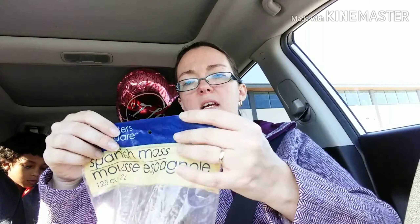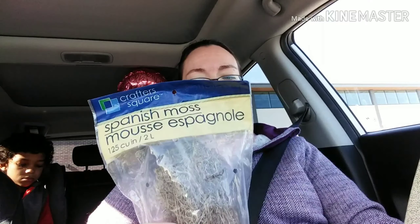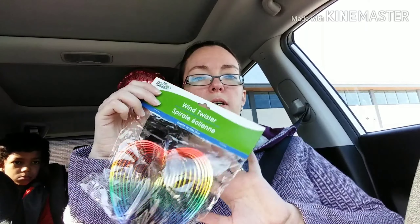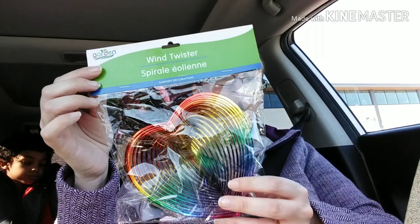I got this bag of Crafter Square Spanish moss, of course for a craft. Jackson saw these — I've been looking at these for a while now. This is from the garden collection, the wind twister. He wanted the heart one, so we picked this up to go on our front porch.